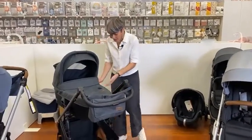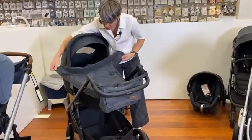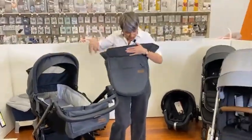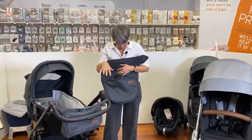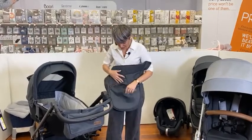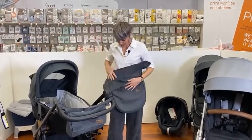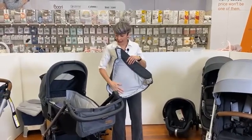The bassinet comes with a boot cover, which is pressed in at either side. The boot cover has a huge zipper pocket where you can put all those things you might need — a dummy, socks, a beanie, a muslin cloth, whatever you might need. It is lined with a beautiful brushed fabric which is soft to touch.